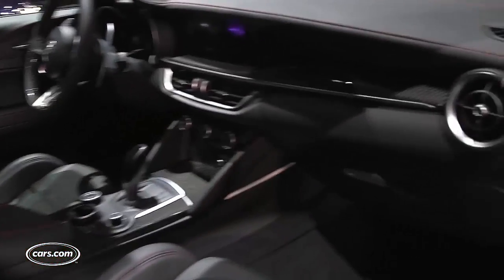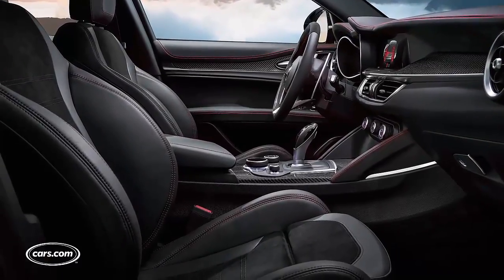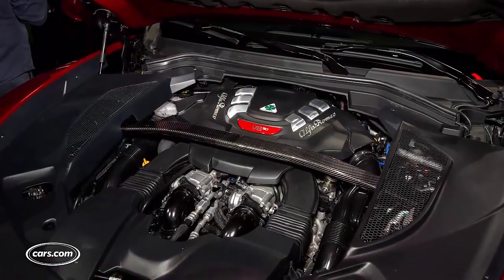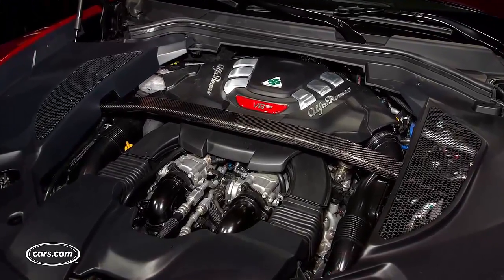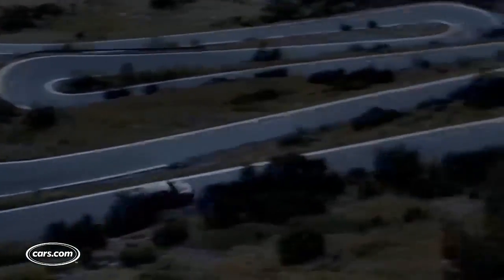The Quadrifoglio comes with things like a leather-wrapped dashboard, real carbon fiber accents, and very highly-contoured seats. Under the hood is a 2.9-liter turbocharged V6 engine good for 505 horsepower, getting the Stelvio from 0 to 60 in 3.9 seconds, Alfa Romeo says. Needless to say, we're excited to drive this SUV closer to its on-sale date in spring of 2017.